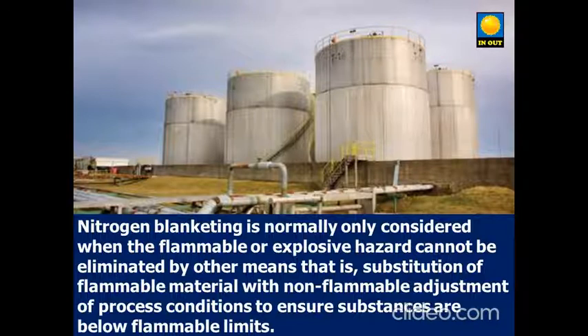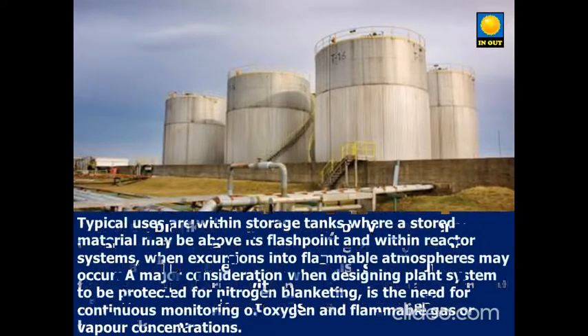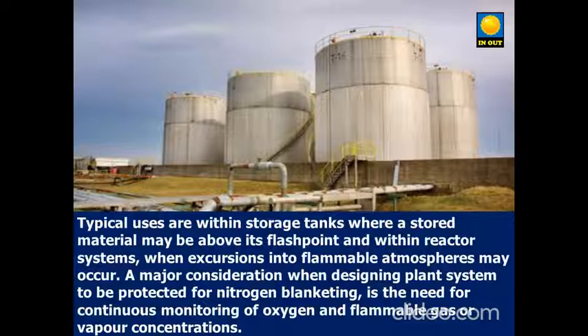Typical uses are within storage tanks where a stored material may be above its flashpoint, and within reactor systems when excursions into flammable atmospheres may occur. A major consideration when designing a plant system to be protected by nitrogen blanketing is the need for continuous monitoring of oxygen and flammable gas or vapor concentration.